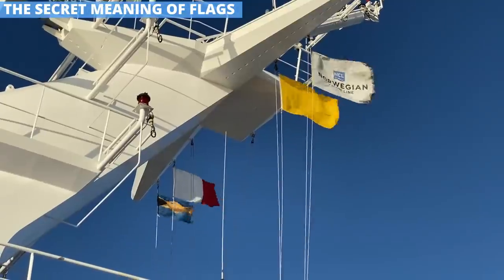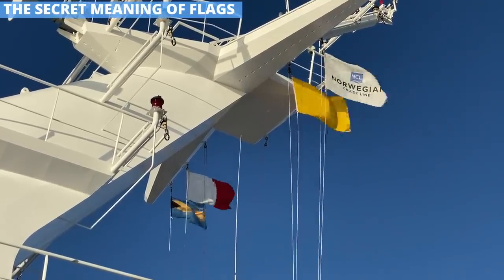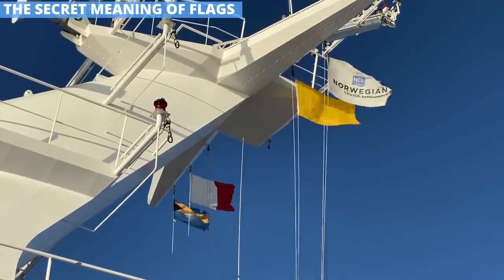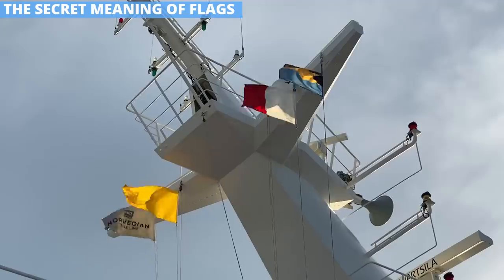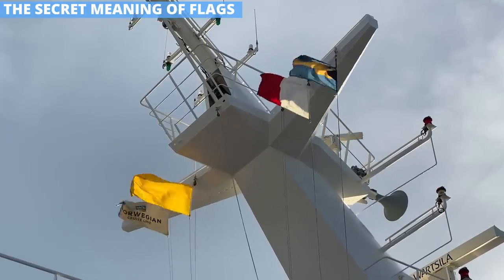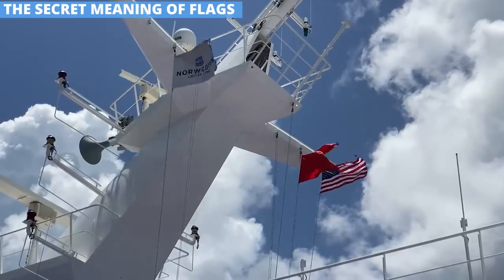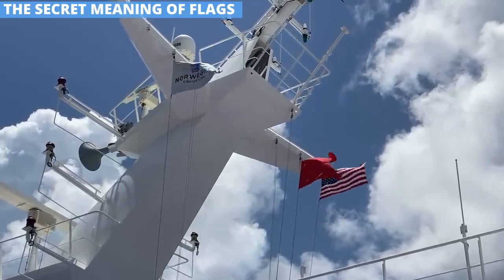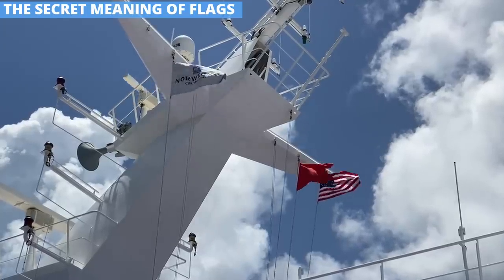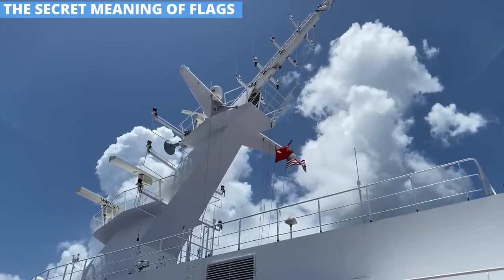Then there are the solid yellow flag and the half-red, half-white flag. The yellow flag is the Q or quarantine flag — that doesn't mean the ship is in trouble; it's simply flown until the ship clears customs. The red and white flag, also known as the H or hotel flag, is used to show there is a pilot — a local captain who helps navigate ports. Finally, you might see a red flag with a swallowtail, which signals that dangerous goods are being taken on or off the ship. On a cruise ship, you'll see it when the ship is refueling in port.